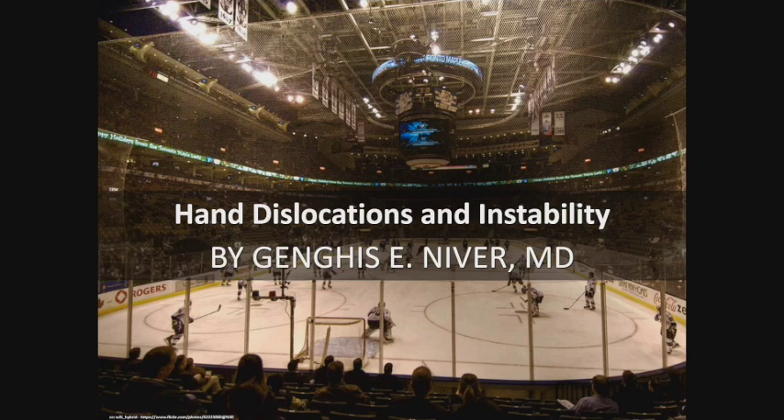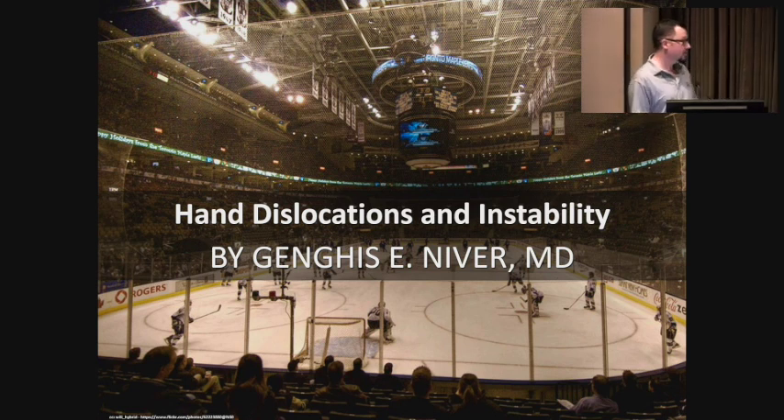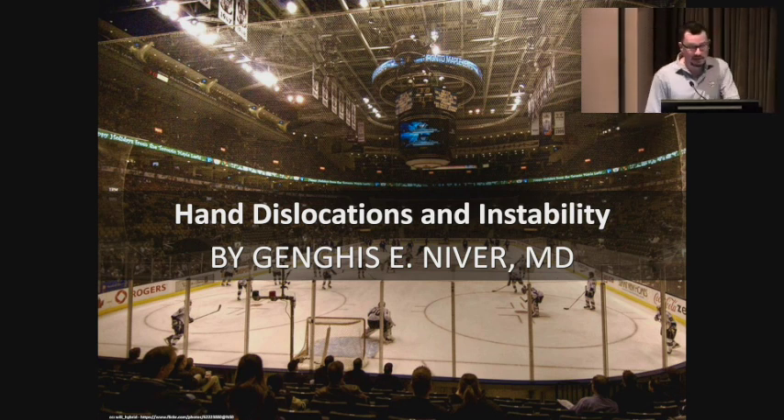My name is Genghis Neaver. I'm one of the orthopedic hand surgeons at Summit Medical Group in Florham Park. The address listed in the program is incorrect — that's the Berkeley Heights main headquarters. I'm not there. I'm going to try to make it brief because the weather outside is really, really nice, and I'm sorry to tell you guys that.